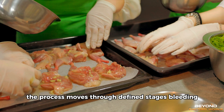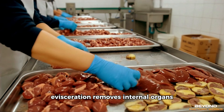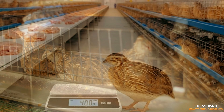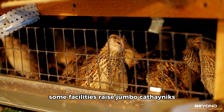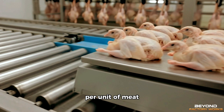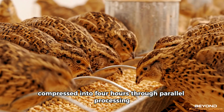From unconscious to fully processed takes approximately 5 minutes per bird. The process moves through defined stages: bleeding, scalding to loosen feathers, mechanical plucking to remove most feathers quickly, then hand finishing for what the machines miss. Evisceration removes internal organs — heart, liver, and gizzard get saved for sale as giblets in some markets; the rest becomes by-product used in other industries. Dressed birds weigh between 125 and 160 grams. Some facilities raise jumbo coturnix specifically for meat, reaching 400 grams, but standard coturnix dominate because they mature faster and require less feed per unit of meat. Carlos's team processes 500 birds in a typical morning shift — 2,500 minutes of work compressed into four hours through parallel processing.